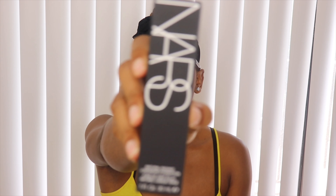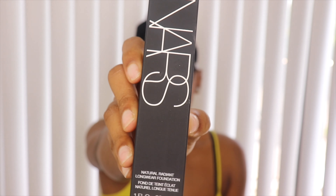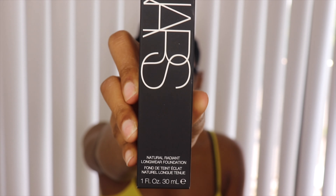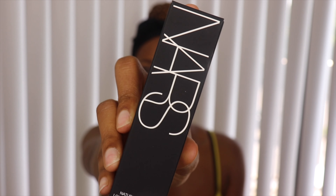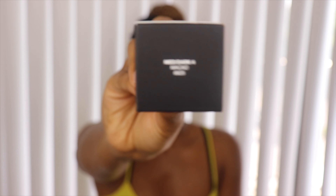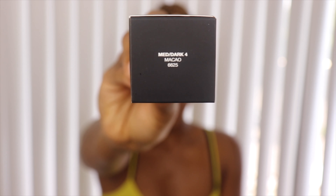I got my holy grail — I haven't used this in so long but I used to use it before they revamped it. It was the smaller bottle back then. Anyway, it's the NARS Natural Radiant Foundation. I'm in the shade medium dark 4, which is the perfect shade for me. Normally I wear light to medium coverage but this is like medium to full.